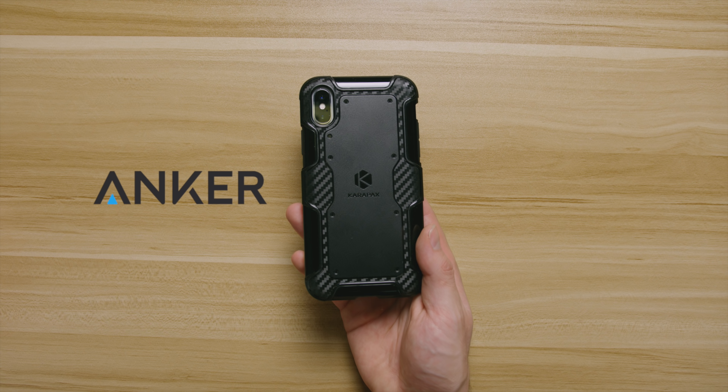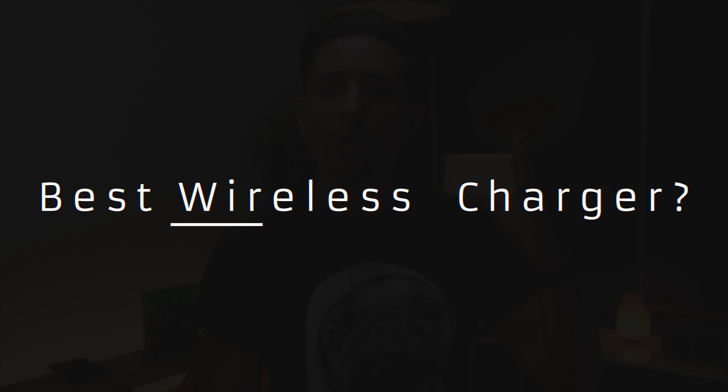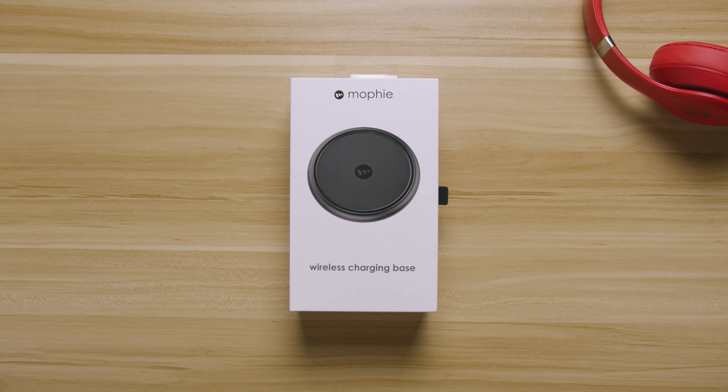Today's video is sponsored by Anker. Yo guys, Jonathan here. Maybe you picked up an iPhone X, maybe you didn't. But if you did today, this is the video for you because I'm covering some of the best accessories you can pick up. I'm kicking it off with a question I get quite frequently: what is the best wireless charger? There are a ton of different options out there, but the one I'm recommending is one I've been personally using for the last couple weeks.